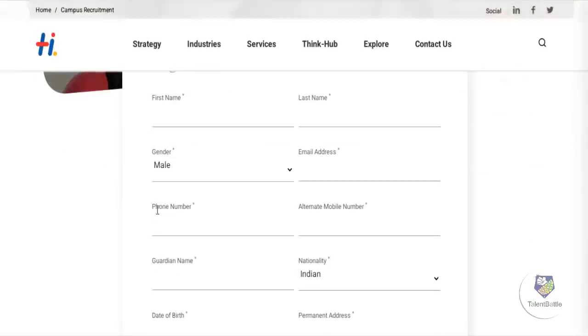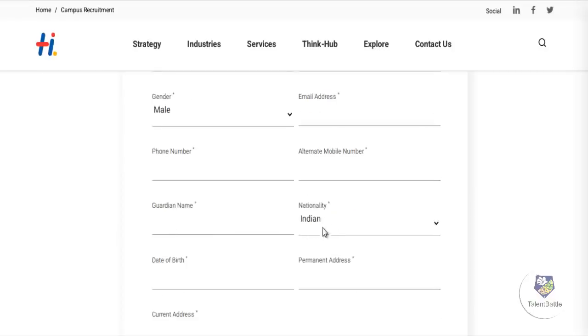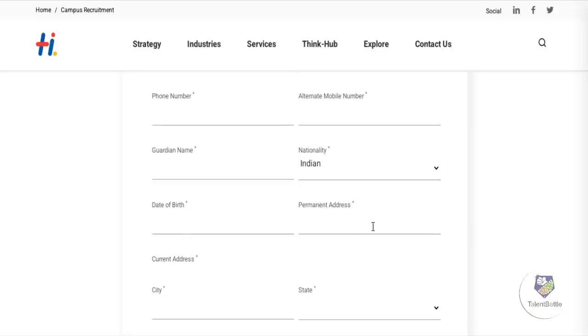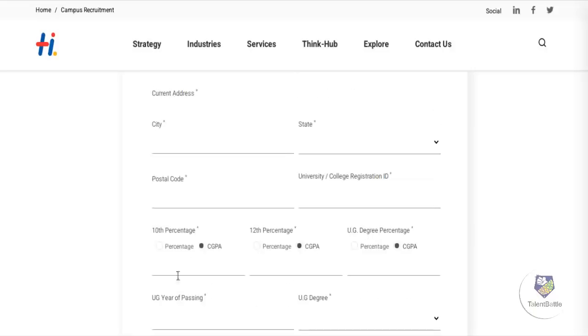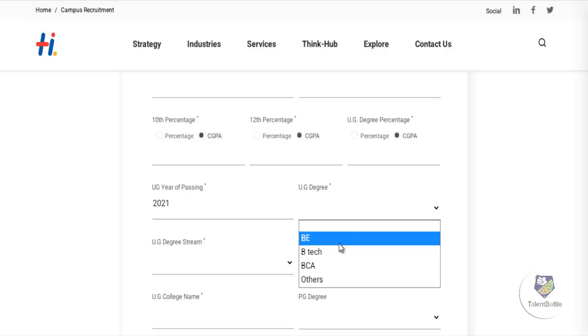You need to fill up the application form with your first name, last name, gender, email address, phone number, alternate number, parent or guardian name, nationality, and date of birth. You can then enter your 10th percentage or CGPA, 12th percentage or CGPA, undergraduate percentage and CGPA, year of passing as 2021, and select your degree such as BE, B.Tech, BCA, or any other.